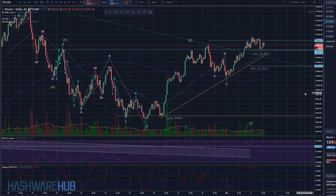What's up guys? It's Brian from Hashware Hub. It's about 8:28 a.m. Eastern Time, March 2nd, 2018. We got a trading video here for you.